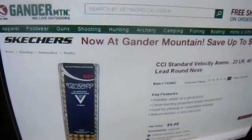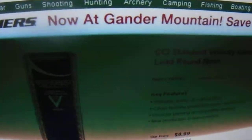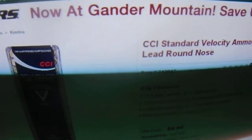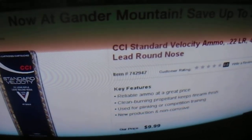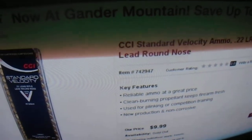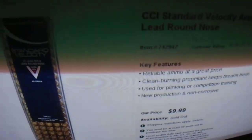Hi guys, let's put this video out — Gain to Mountain. Here's what they had in stock last night: standard velocity 22 long rifle lead round nose, $9.99 a box, 1070 feet per second.